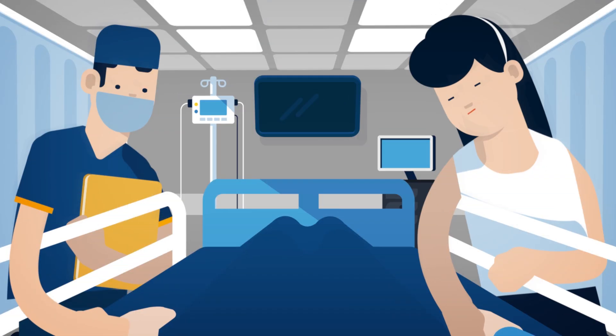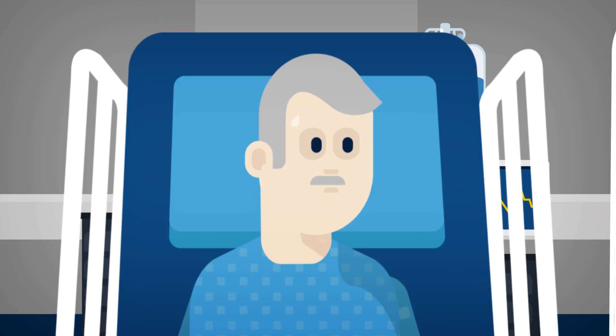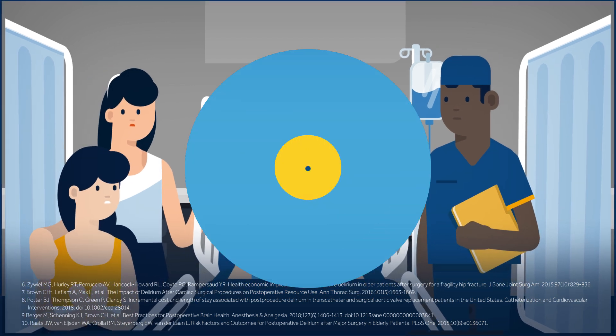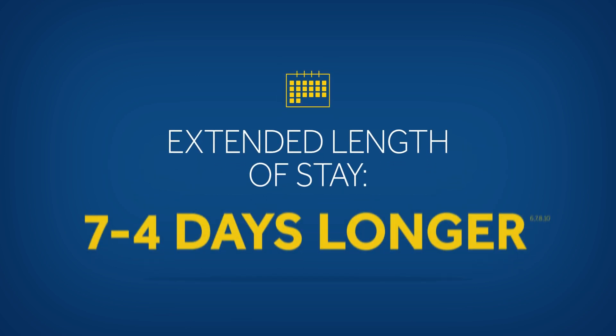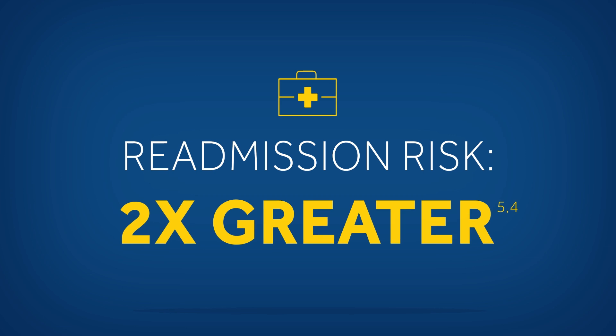The decisions you make can have a dramatic effect in the days and weeks after surgery due to the increased risk of postoperative delirium. Postoperative delirium can have a severe impact on your patient's health and is associated with increased resource utilization by delaying recovery, extending hospital stays, and increasing risk of short- and long-term morbidity.